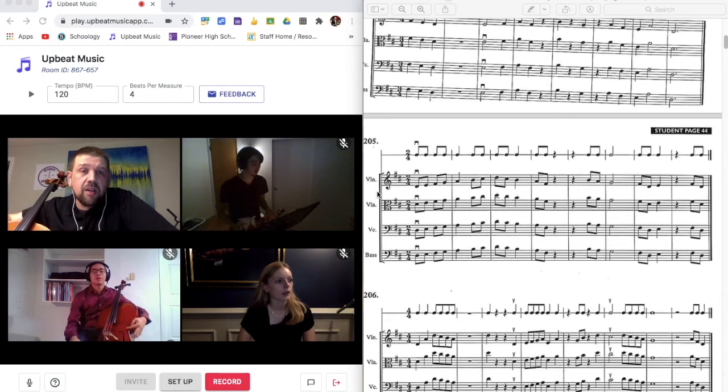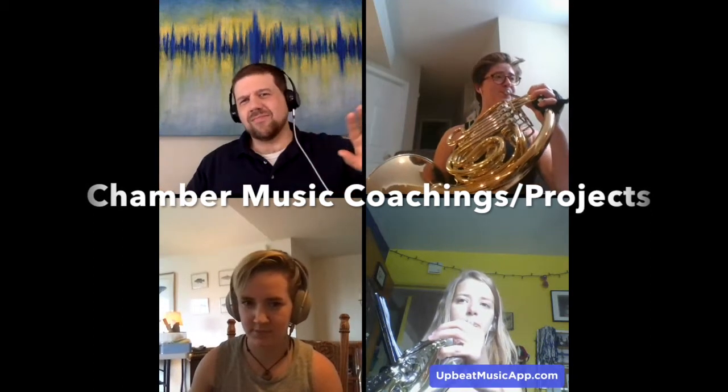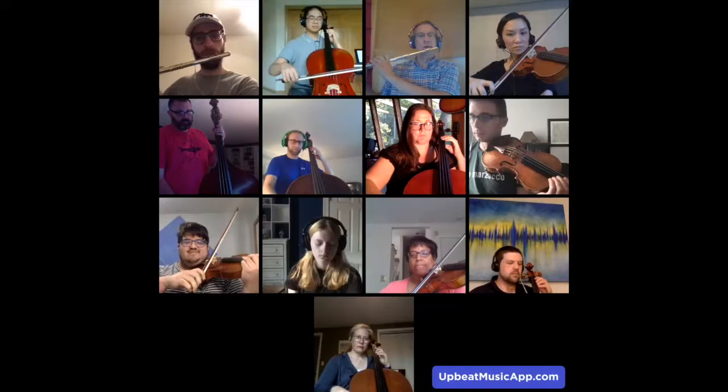One and two and one, two and one and two, one and. One, two and three, four and one and two and three, one and two and three, four and one and two and three.